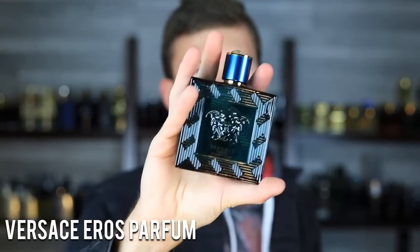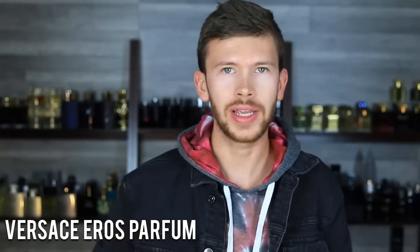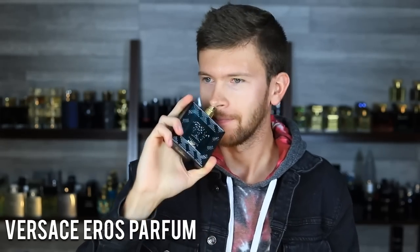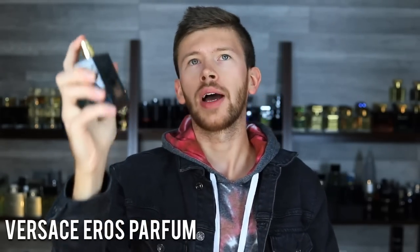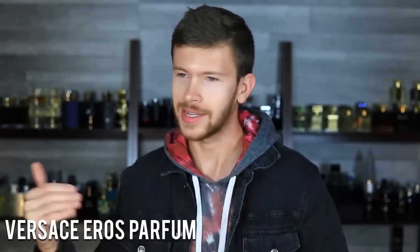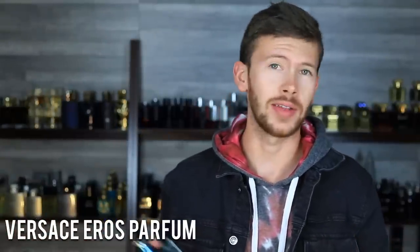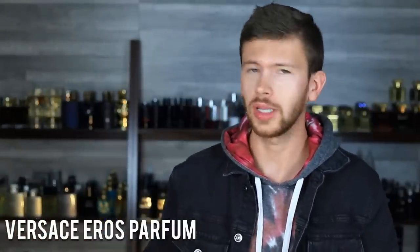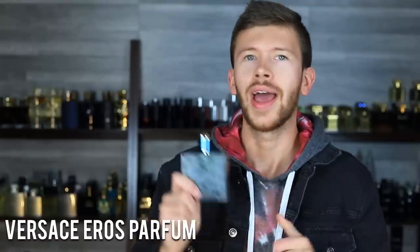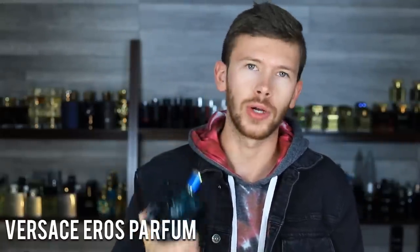Next up, Eros Parfum by Versace. This is the one to get out of the EDT, the EDP, and Flame. To me, this is it — this is kind of the final form. Now, is this the end of Eros flankers? Probably not. It may look that way because they did EDT, EDP, Parfum — and granted, Flame was kind of a wild card. I just can't see them being done after they ramped up so quickly, but they may be. All I know is, as of what's currently on the market, this is the one I would go for.